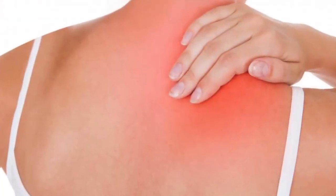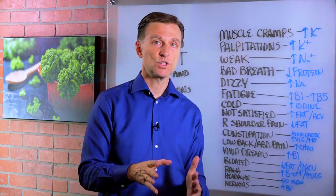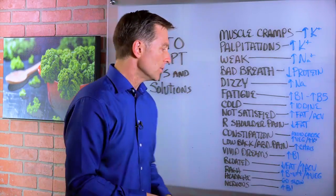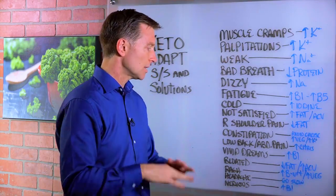If you have right shoulder pain, that means you're consuming too much fat or too many nuts, which is irritating the gallbladder. There's a nerve that goes to the right shoulder — it could be going up to your neck, jaw, head, or even a headache right in that area. If you have those symptoms, cut back the fat and nuts and that should completely go away.